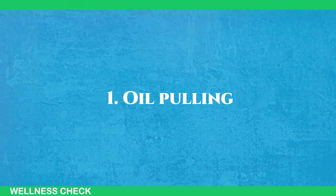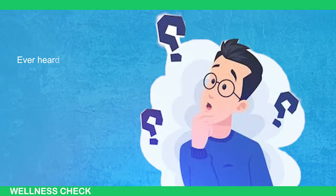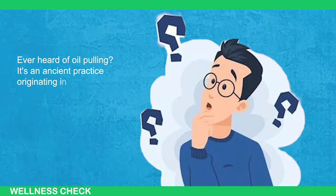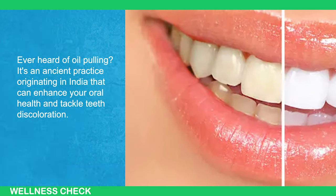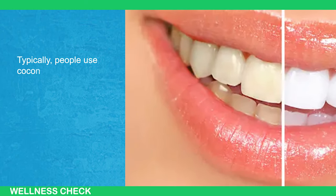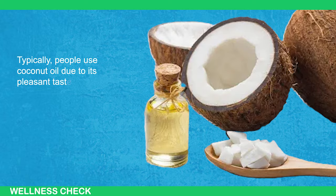1. Oil Pulling. Ever heard of oil pulling? It's an ancient practice originating in India that can enhance your oral health and tackle teeth discoloration. Typically, people use coconut oil due to its pleasant taste and health benefits.